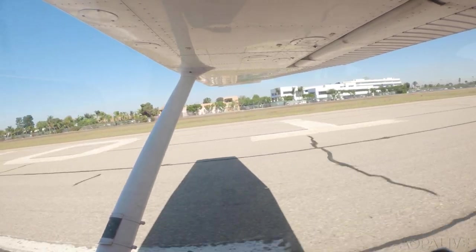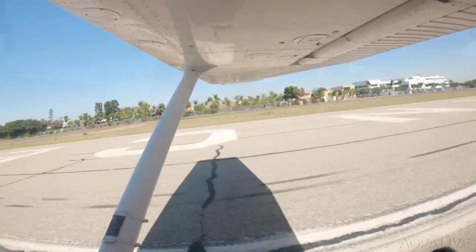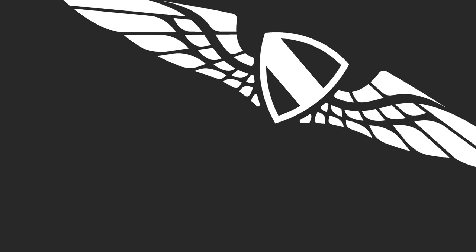If you're trying to do a trip like this, give yourself a time buffer — set yourself up for success and don't have too many plans that can't be changed. I highly recommend doing this kind of trip if you have the ability and the time. It was a great, fun, short trip and I got to do some great flying during it.